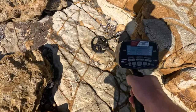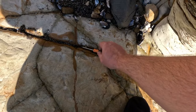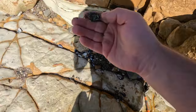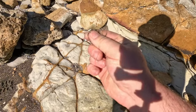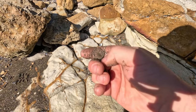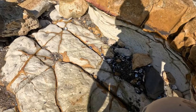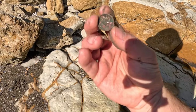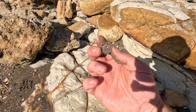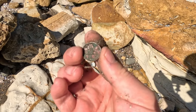I've got a pretty straight sounding mid to high 60s target. I was expecting a sinker, but let's give it a clean. Whoa — we got ourselves silver! It's going to be a sixpence, 1950-something. Sweet!